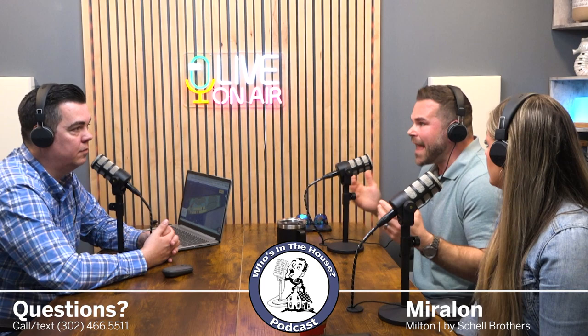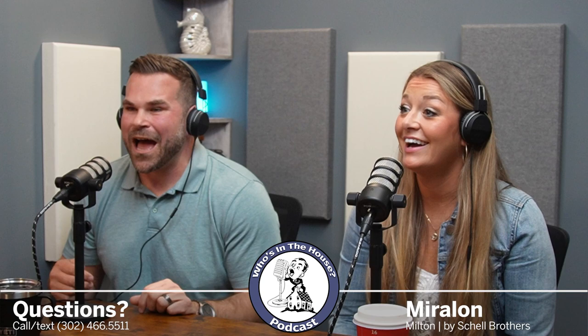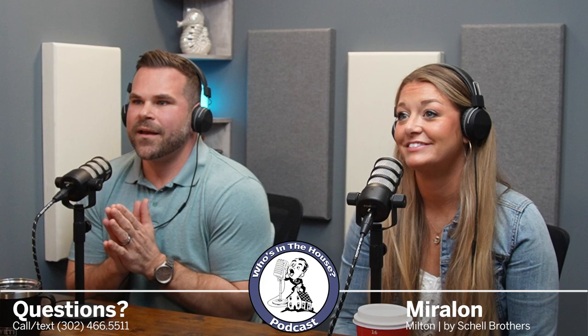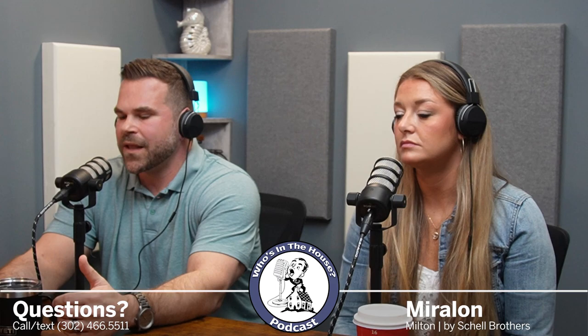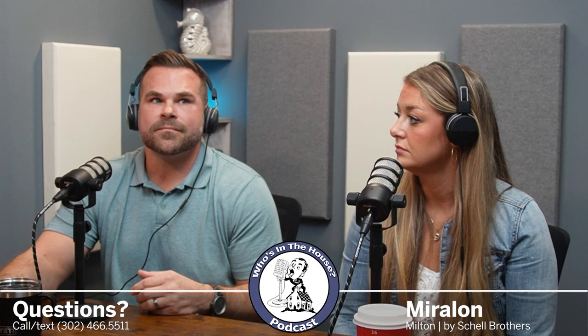The Cassidy can have fit issues because it's our deepest home on one level, but it fits on just about every site we have here. I don't think we have one site where it doesn't fit. People will fall in love with the Cassidy, especially having a model. You walk through and you want it, and there are lot of fit issues in other communities just because it requires a lot of depth. Here we can accommodate it.